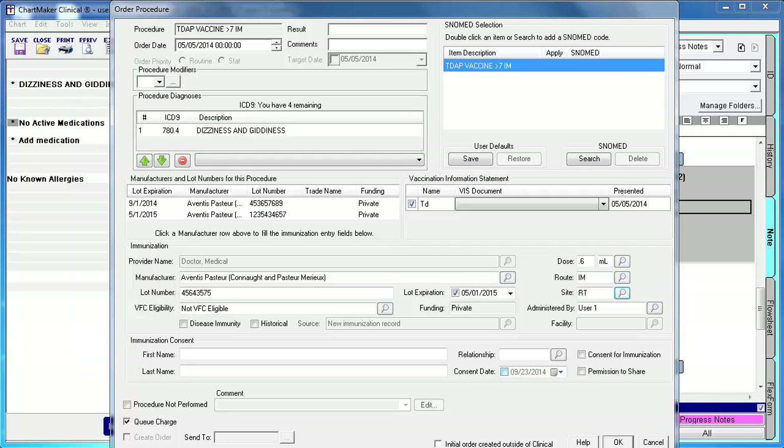The last thing you will need to document prior to saving this information is the vaccination information statement, or VIS date, associated with the informational sheet you gave to the patient. To do so, click the checkbox next to the immunization name and then click the appropriate date from the drop-down. When you are done entering your immunization information, click OK.